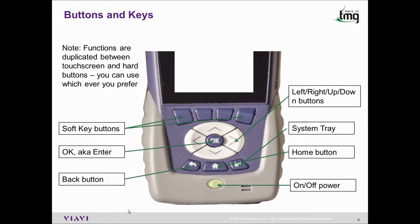Functionality is duplicated between the touch screen and the hard buttons, meaning you can use whichever you prefer, or for those times that a touch screen isn't practical — for example, you've been in a pit and your hands are dirty or covered in gel — you may prefer to use the buttons in this instance.